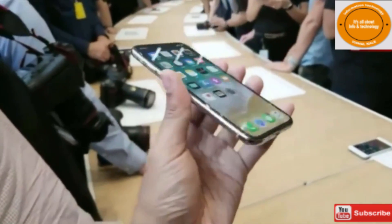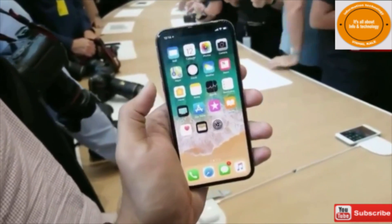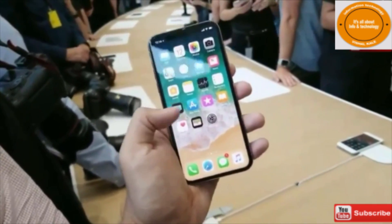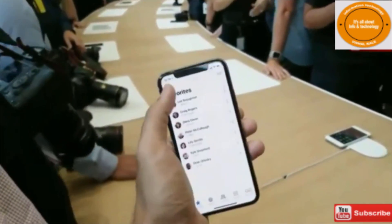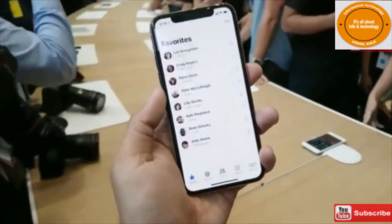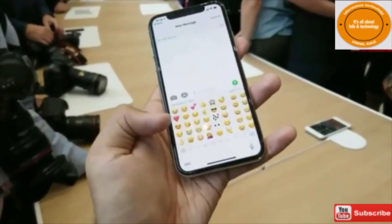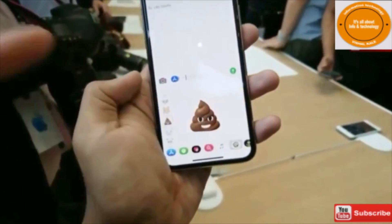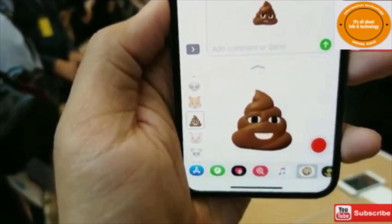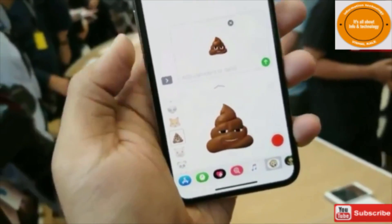iPhone X is looking really nice and feeling really nice as well. This is probably one of the nicest handsets I've ever felt and picked up, although we have seen a lot of really strong competition from LG with the V30 and obviously Samsung with the Note 8, and Essential out of nowhere with the PH1. I'm really curious about Animoji. So this is me as an Animoji right now. I'm doing my hands-on as a pile of poop, which is perhaps fitting in some ways, but it does actually seem to work pretty well.